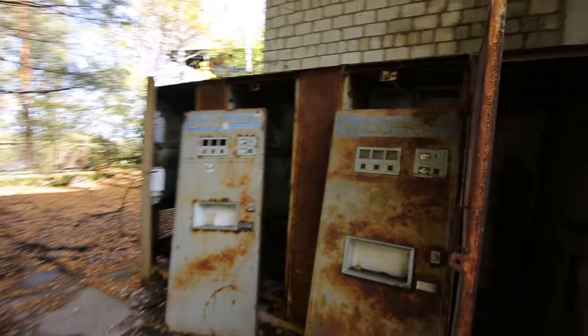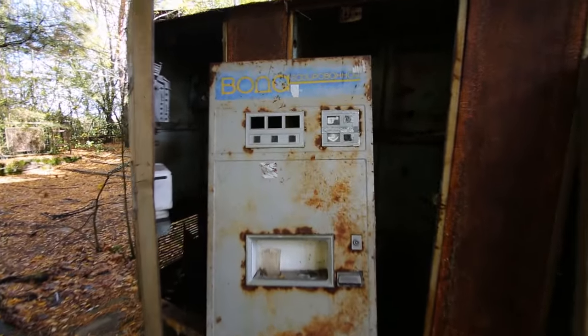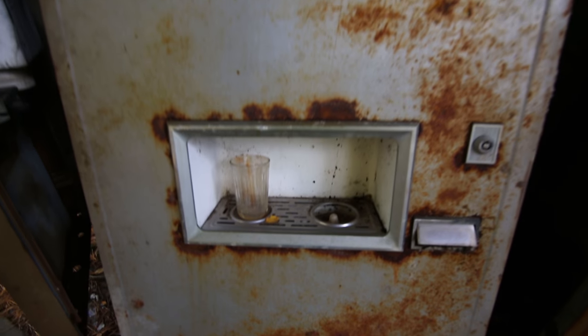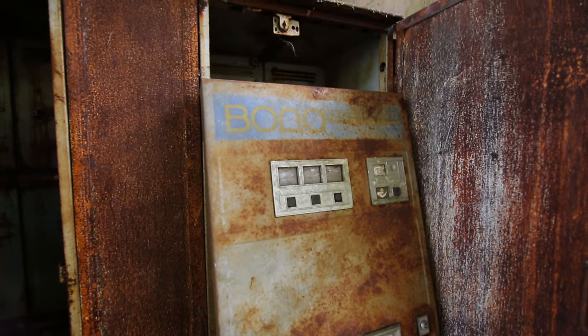Here are soda machines. Oh, this one has a cup in it still. Old Soviet soda machines.